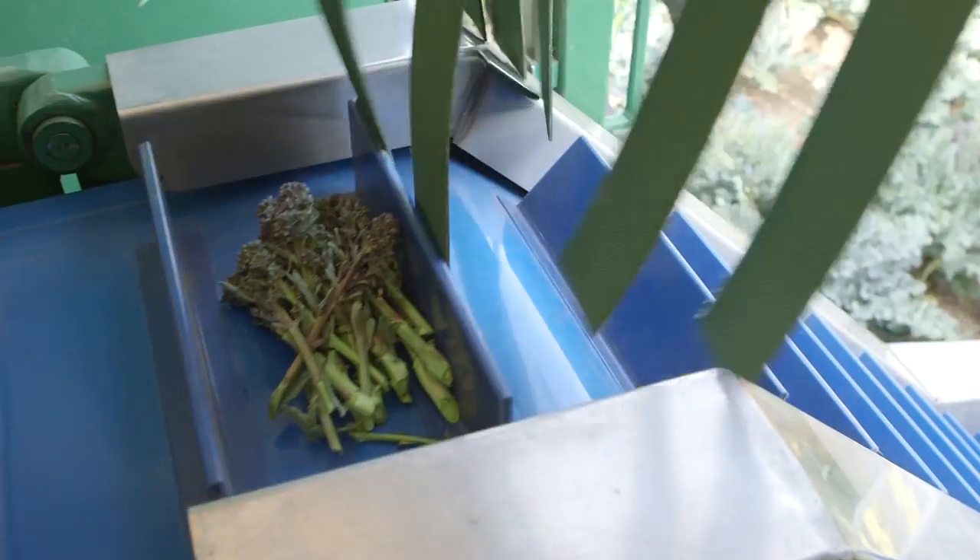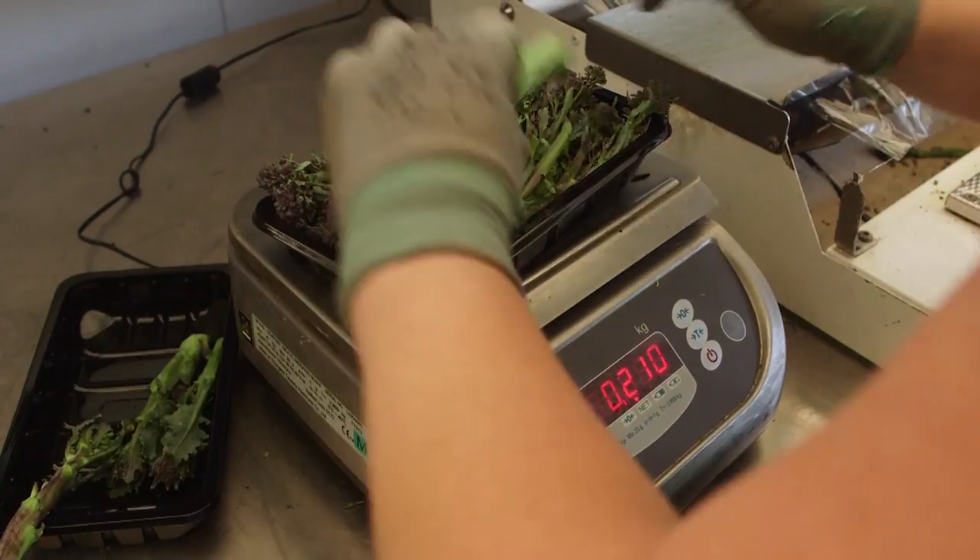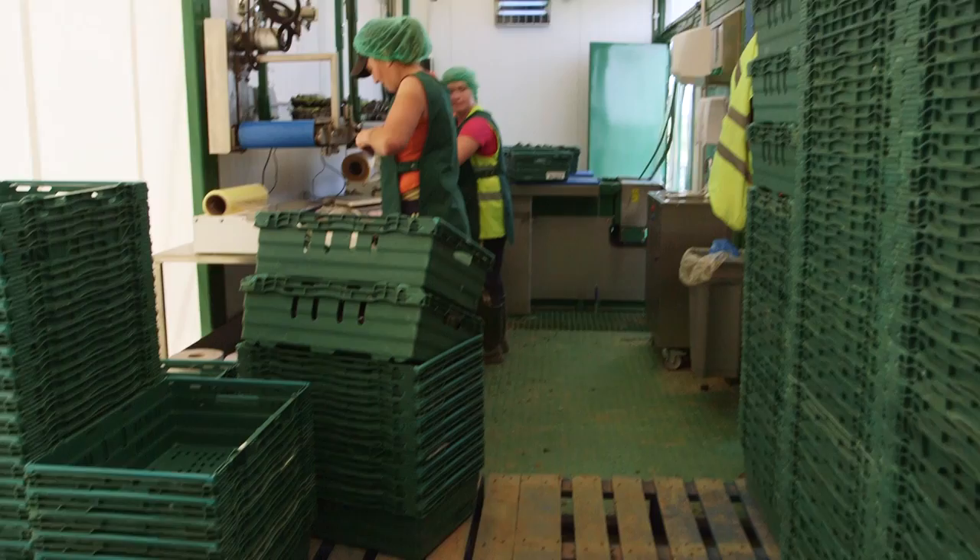When the purple sprouting broccoli is harvested, it's trimmed, packed, weighed and wrapped in the field on a mobile sorting line.